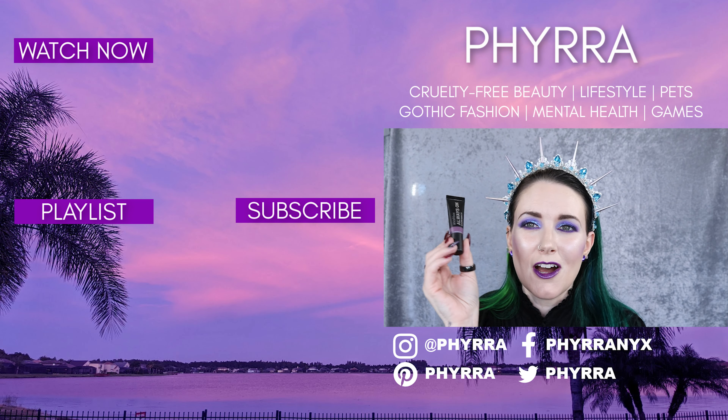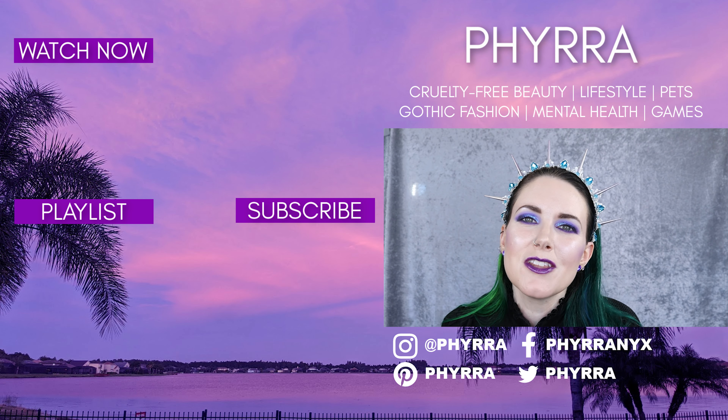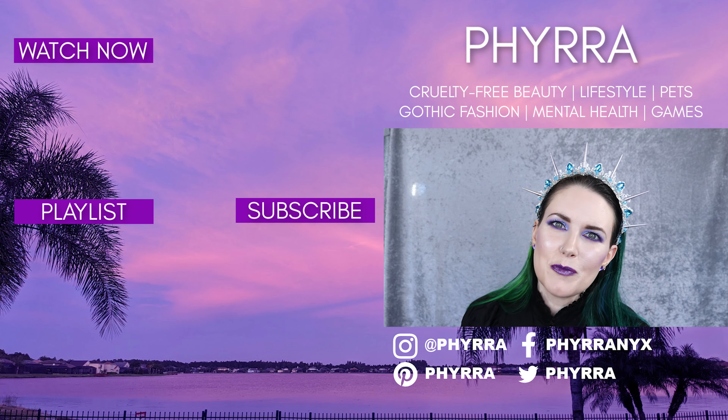So what do you think of Smashbox Cosmetics? What do you think of these Always On cream eyeshadows? Are these your jam — would you try these? Be sure to let me know in the comments below. I love you, my friends, and I'll see you next time. Bye.